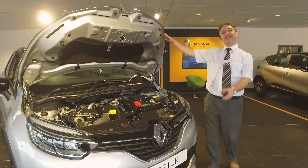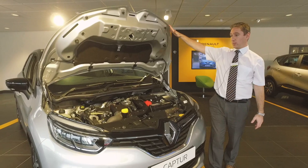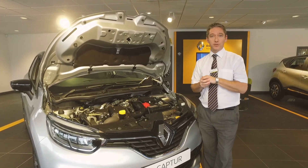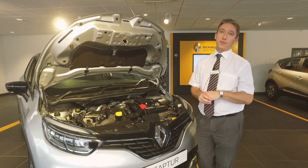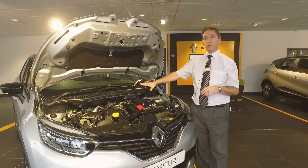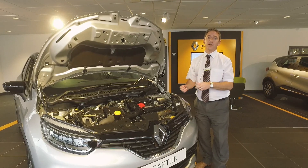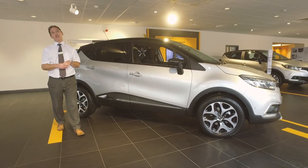As standard throughout the range you have gas struts on the bonnet, making lifting easy. Since we've got it open, it's a good opportunity to talk about engines. You've only got two choices across the range: petrol or diesel. The petrol is a 0.9 turbocharged engine producing 90 brake horsepower. The diesel — fitted here — is also 90 brake horsepower, powered by a 1.5 turbo. Both engines are incredibly efficient. The automatic gearbox is only available as an option on this particular diesel engine.